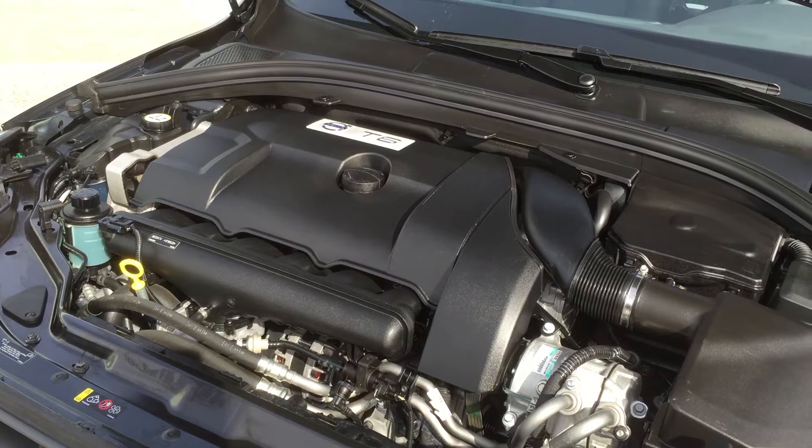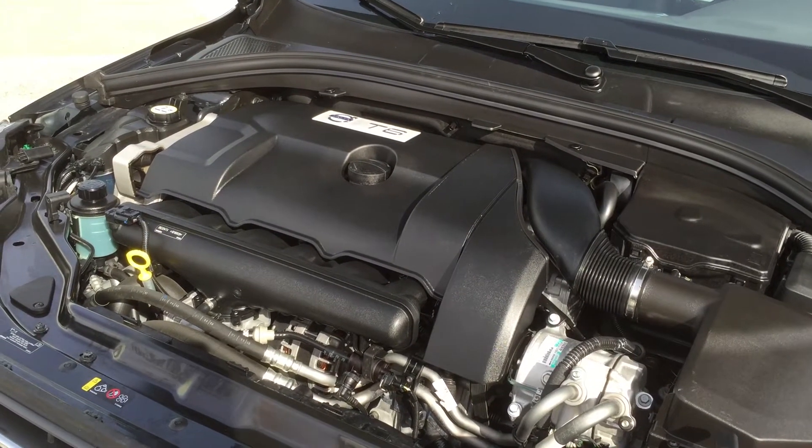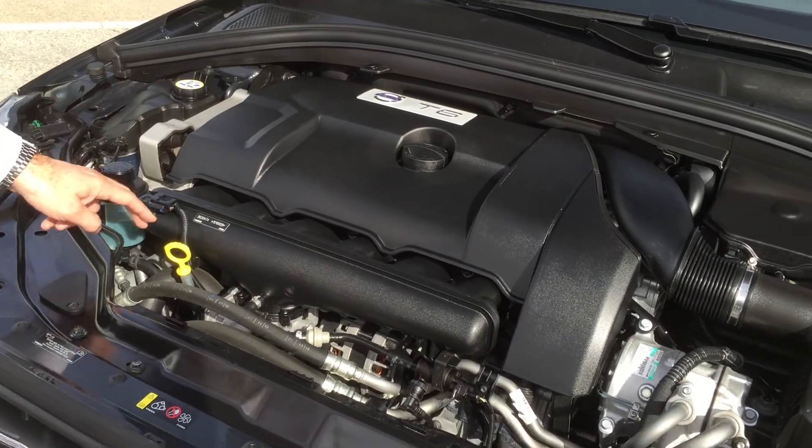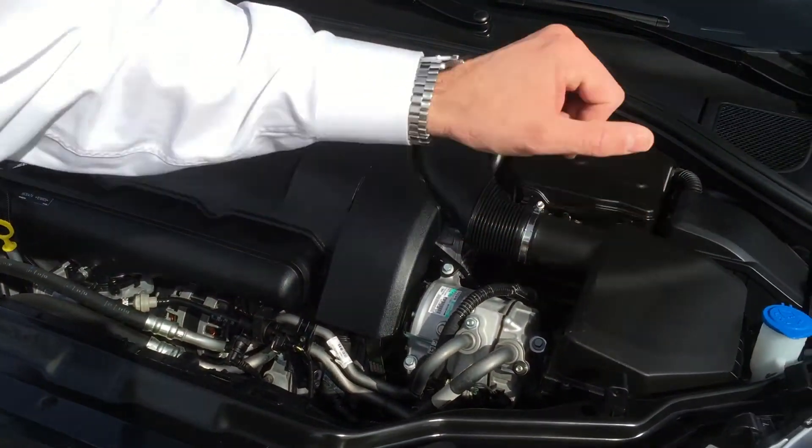There's lots of torque on this engine and it's very quick, very agile. All the liquids are very easy to access here — your coolant, power steering, engine oil, and windshield fluid, right on the side.